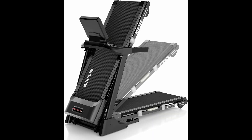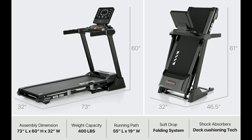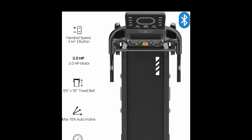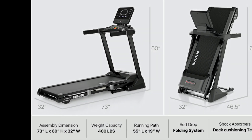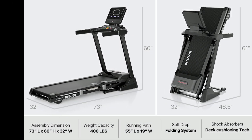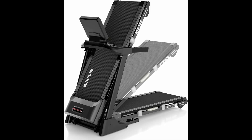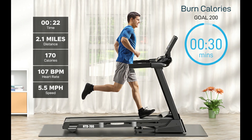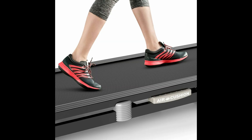While the SoundRun offers many great features, its larger size may not be ideal for small spaces. Additionally, the initial setup might require assistance due to its weight and bulk. The space-saving design includes a soft-drop folding system, reducing its total footprint by over 40% and making it easy to relocate. This treadmill truly offers a balanced combination of performance, durability, and convenience.